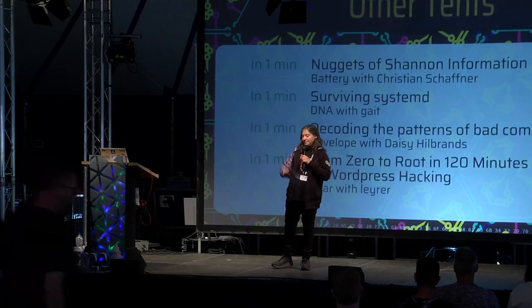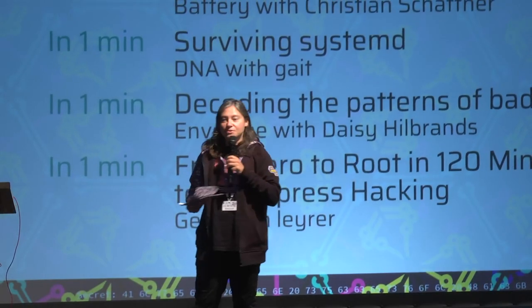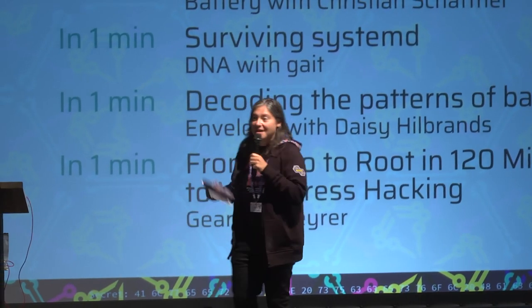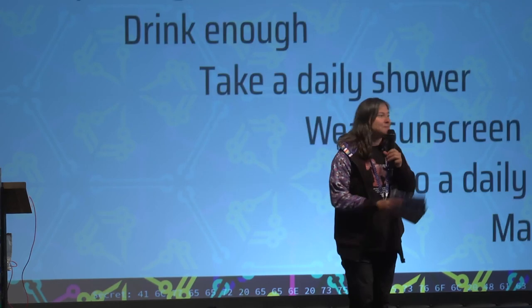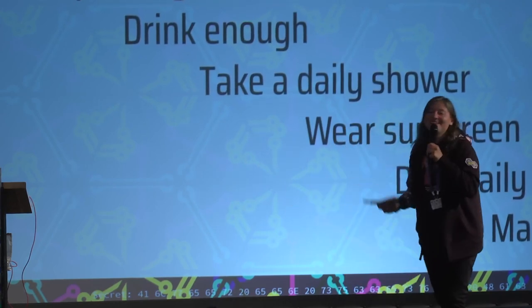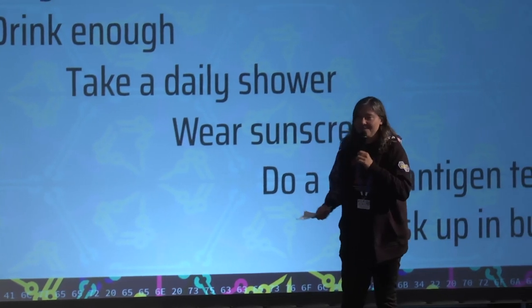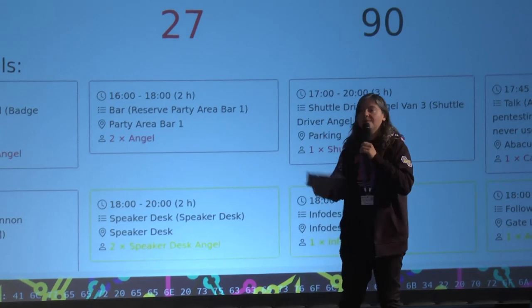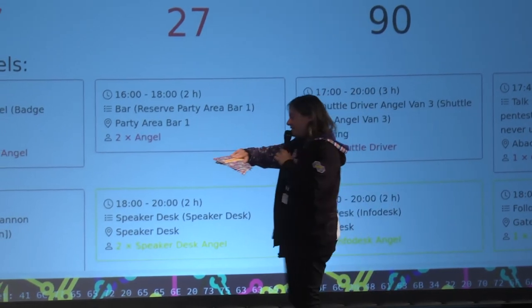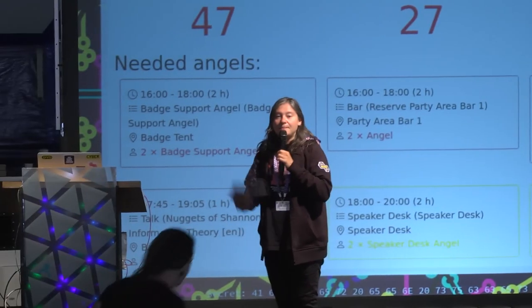She's going to talk about pen test reports and why they don't get used. For me, this is utterly perplexing because my team and I spend an awful lot of time writing pen test reports, and I'm extremely curious to hear the reasons why they might not get used. So, Fleur, if you would like to come up.